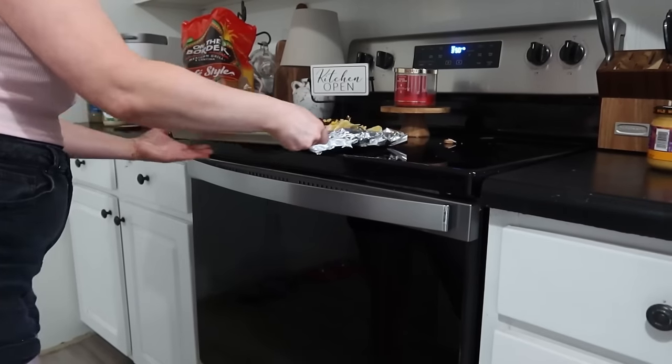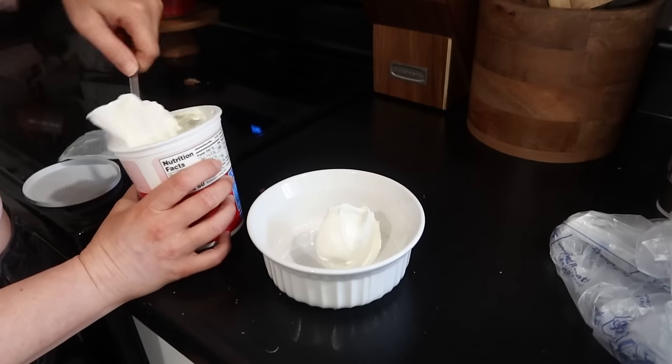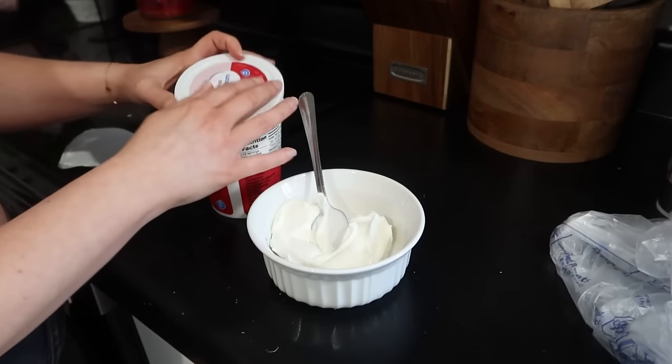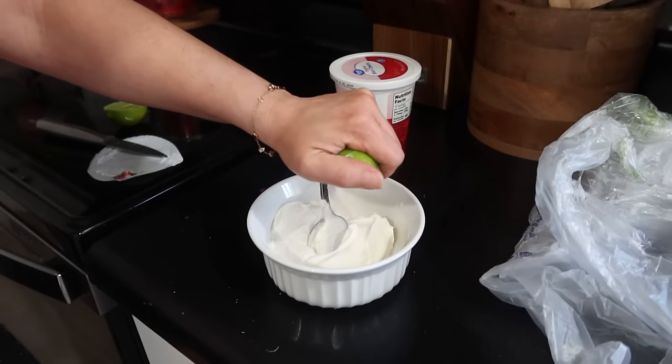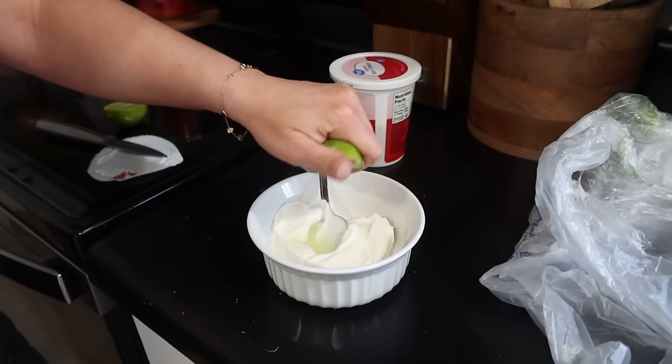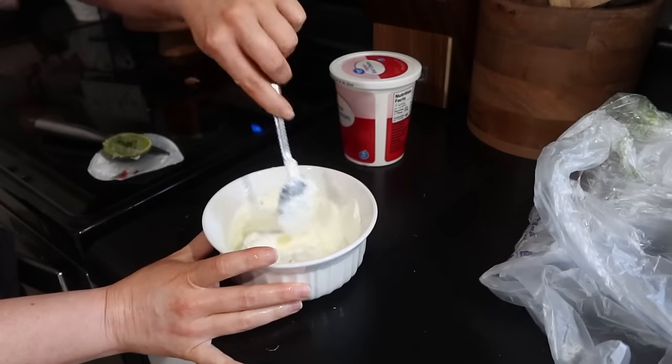Over in a little bowl I'm making a sour cream drizzle — I learned this from HelloFresh and do it a lot now. You take some sour cream, lime juice, and a little bit of water and mix it to a drizzle consistency. This will go on top of the nachos when I serve them up.